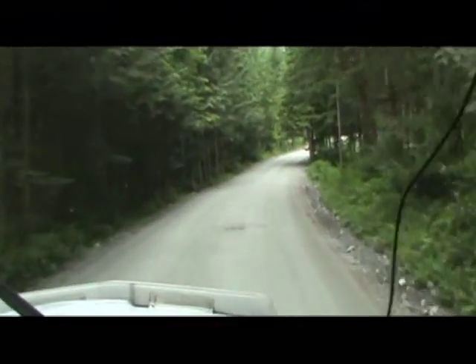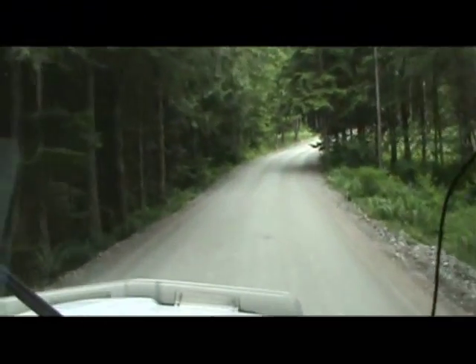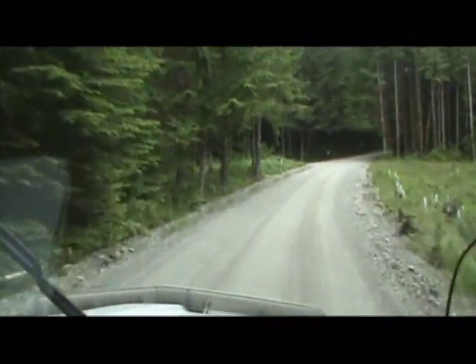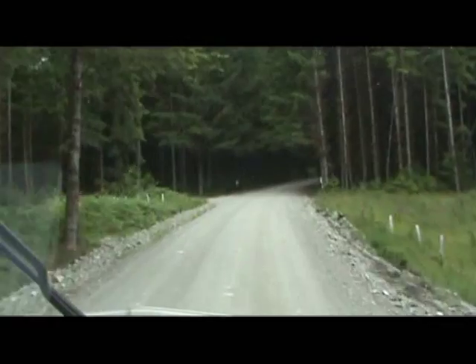Heading up into the forest, going with the lowbed here, going to grab a Medill 120 Grapple Yarder — kind of neat to get out in the sticks.